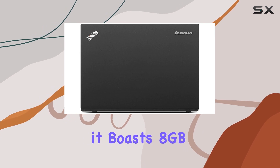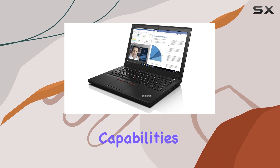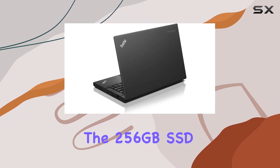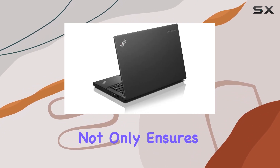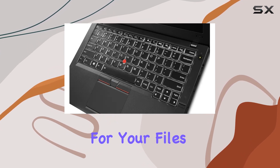Under the hood, it boasts 8GB of DDR4 RAM, providing smooth multitasking capabilities. The 256GB SSD not only ensures fast boot times, but also offers ample storage for your files and applications.